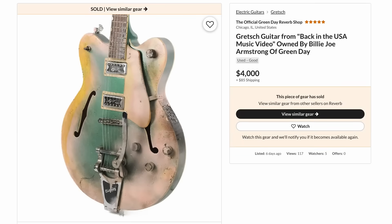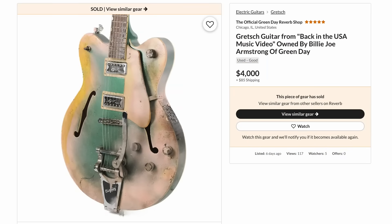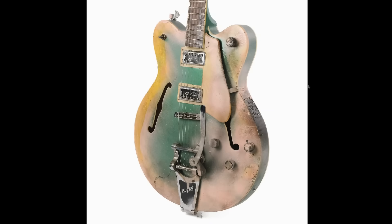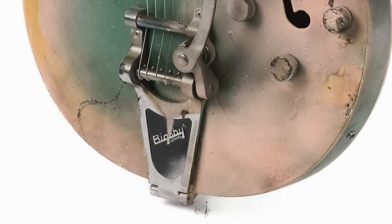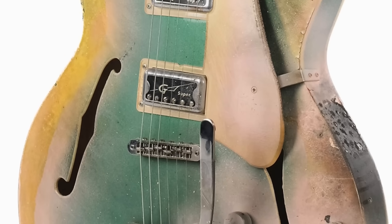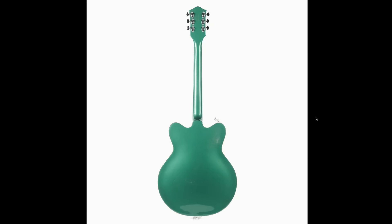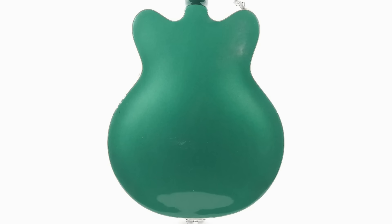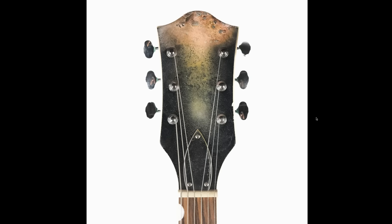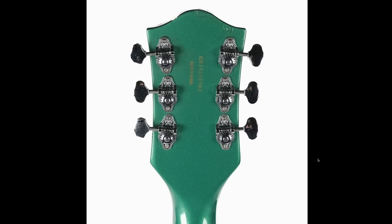Starting with this very interesting Gretsch from the 'Back in the USA' music video — you can see it briefly by his TV and then in color at the end. It's a Streamliner Electromatic double cutaway two-pickup Bigsby, but it looks like this thing was set on fire. It may have started life as a bluish burst, then got spray painted and burnt up. The back is almost perfect — a nice turquoise blue — and the headstock got a matching treatment, with no Gretsch logo remaining.